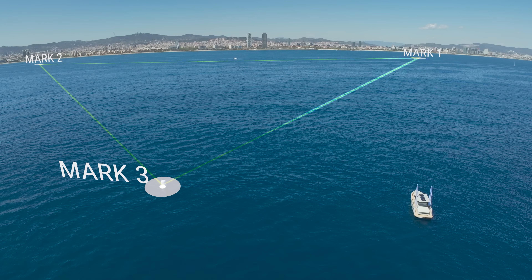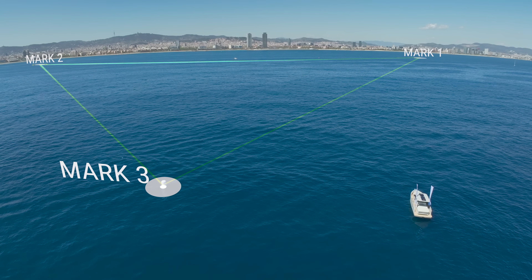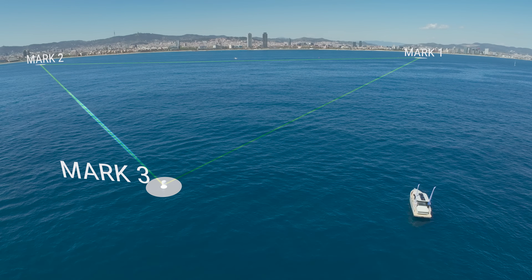The final score will be the sum of total time spent plus the percentage of battery use.